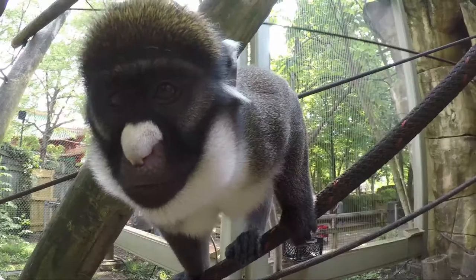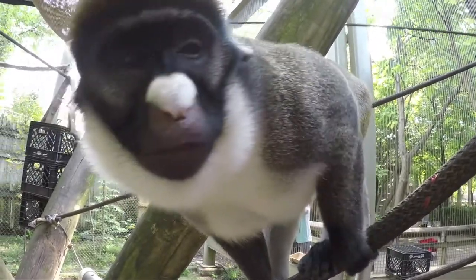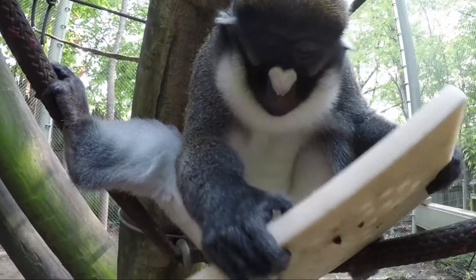My name is Courtney Janney and I'm a curator here at the Memphis Zoo. Today we're talking about the spot-nosed guenon. You probably recognize these monkeys — they're the smallest primate we have here in Primate Canyon, and they're the first exhibit that you come to as you enter Primate Canyon.